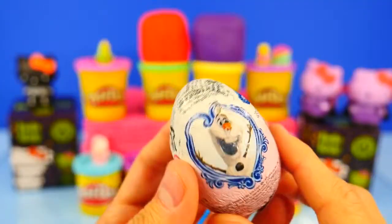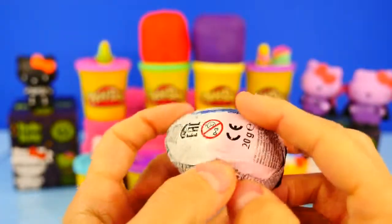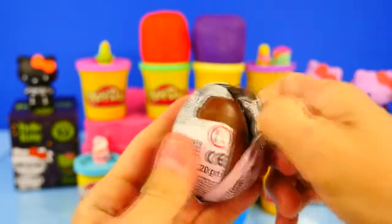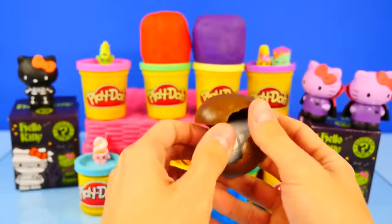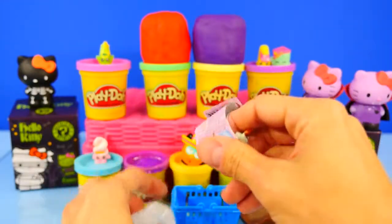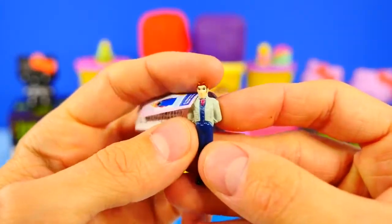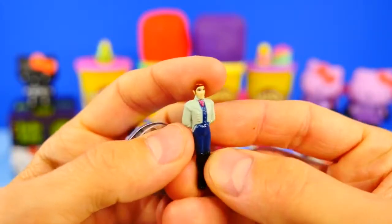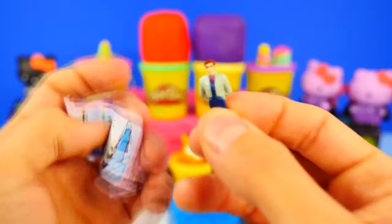Is it Olaf or is it Pabby? Oh please, not another Pabby — who's going to be in our last Frozen egg? Can I even get it open? All right — yes! It's not Olaf and it's not Anna, but we do not have Hans. There is Hans with his hands behind his back — he looks very gentlemanly, very sneaky. So cool, we got Hans! Now we're making some progress.